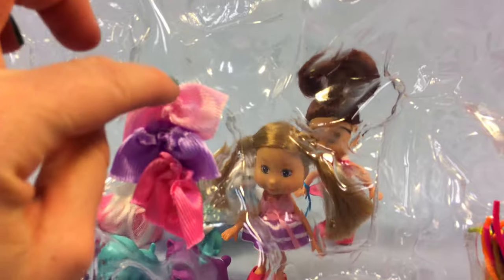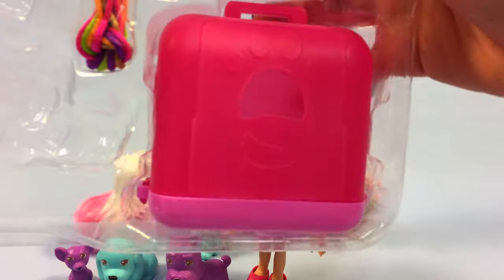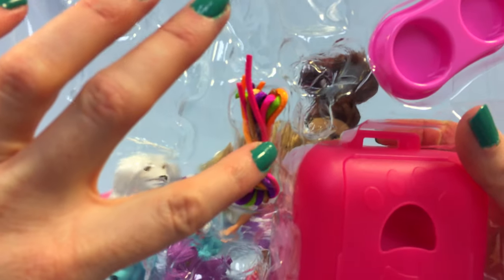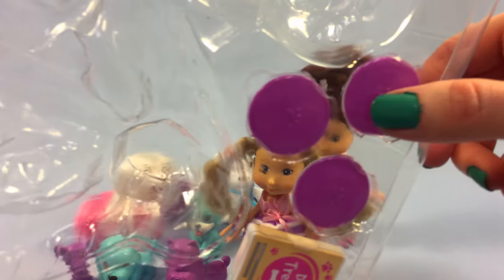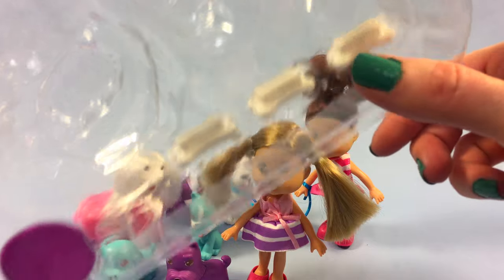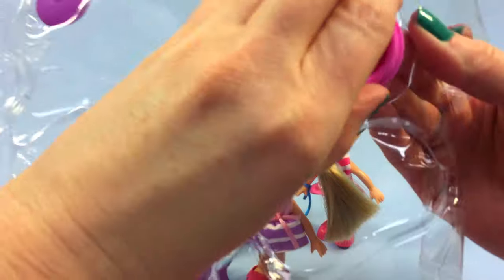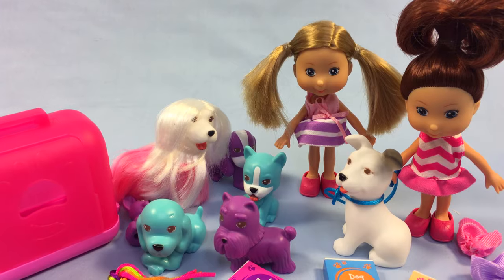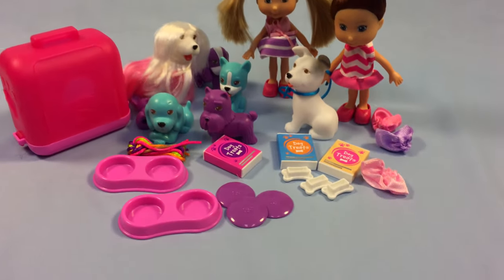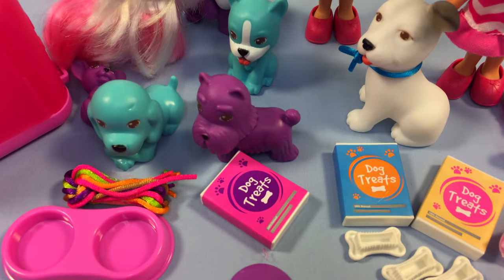We have some dresses or skirts for some of our puppies, a dog carrier, some leashes or bows, some food bowls, and they even have dog treats, frisbees, and brushes. I'm going to pop these guys out. Alright, here I have all of our things out - look at all of it, oh my goodness!